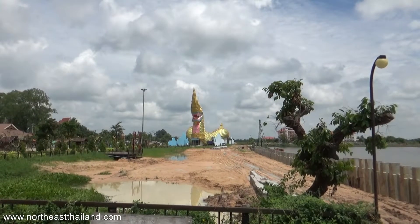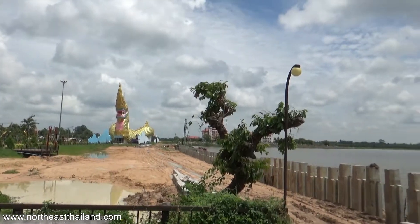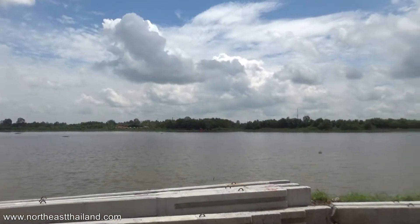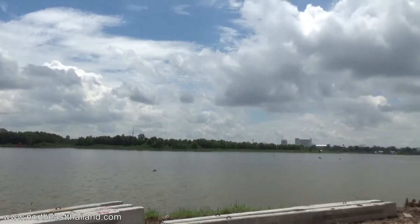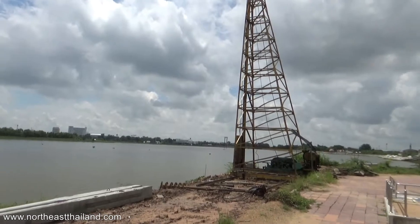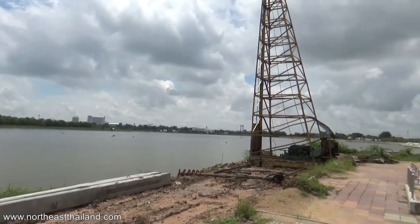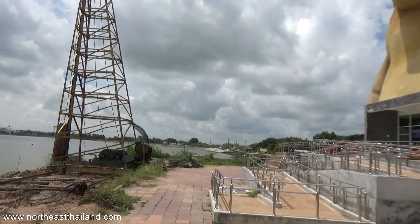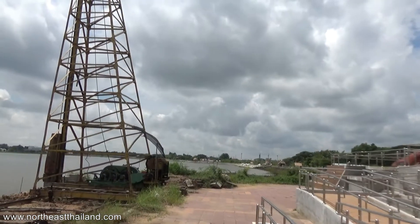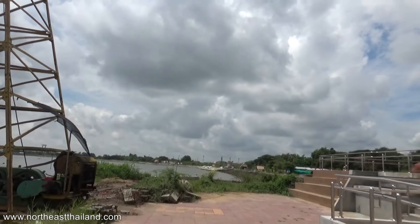Looking down towards the dragon — you can definitely go inside the dragon. This is gonna be nice when it's done. Let's get a look at the lake. Watch out for that motorbike. There's the city. That's the guy that drives the concrete pylons, which are right here on the ground.